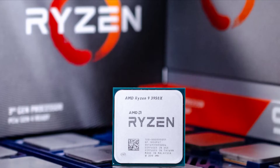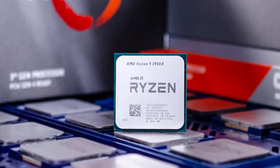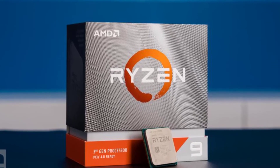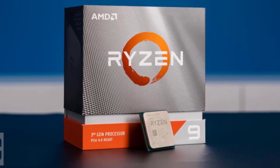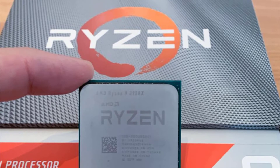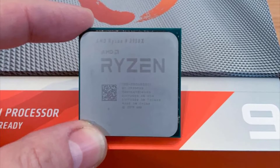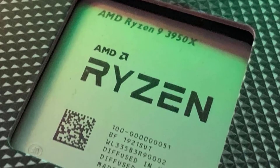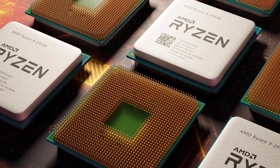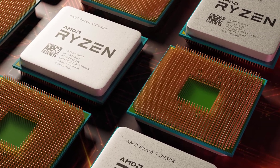AMD's Ryzen 9 3950X, with 16 cores and 32 threads, brings HEDT-class performance to mainstream motherboards, lowering the bar for entry. The 3950X carries a $749 price tag, but that's downright affordable compared to competing HEDT processors. We generally don't recommend HEDT processors for enthusiasts only interested in gaming, as fewer cores and higher clocks are often faster in games — and the 3950X falls into that same category. However, if you want a chip that can do serious work seriously fast while still delivering high-refresh gameplay, the Ryzen 9 3950X fits the bill like no other CPU before it.